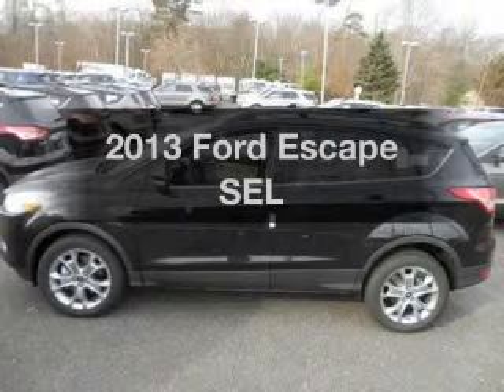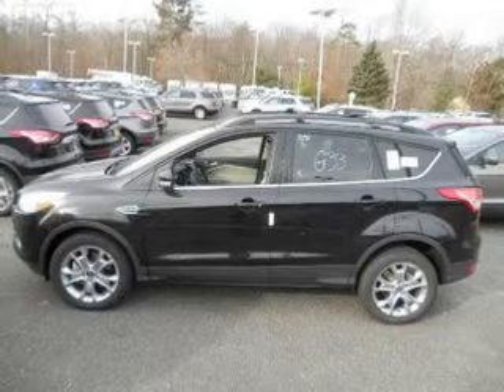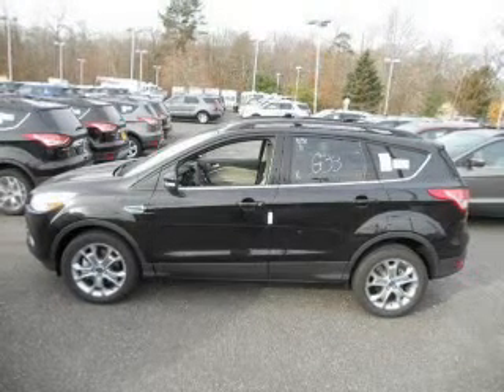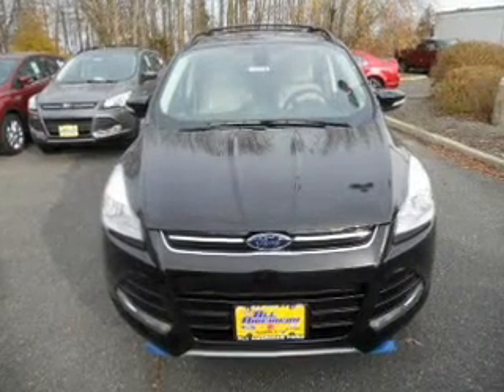Imagine yourself in this 2013 Ford Escape. If you're looking for a first-rate auto, this one could be yours today. With an efficient four-cylinder engine, the powertrain includes four-wheel drive, connected to a smooth-shifting six-speed automatic transmission.